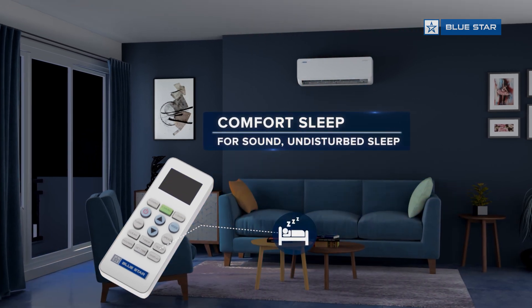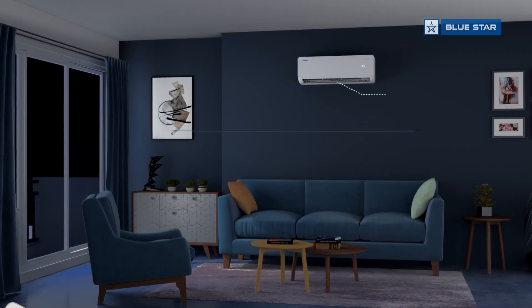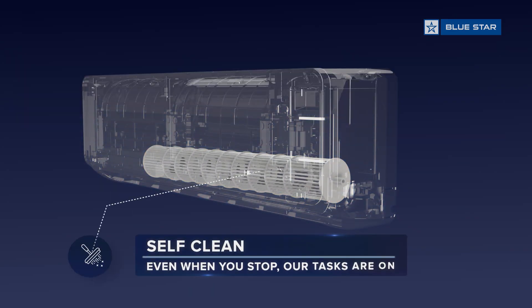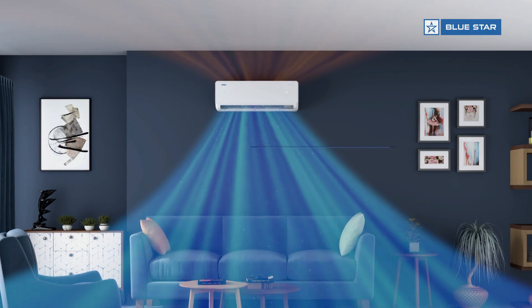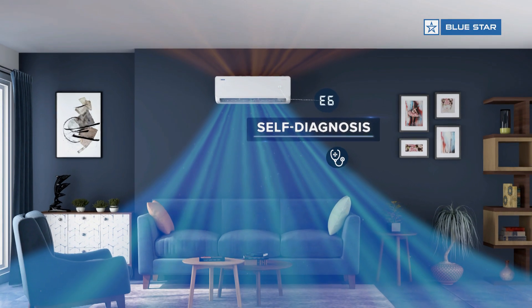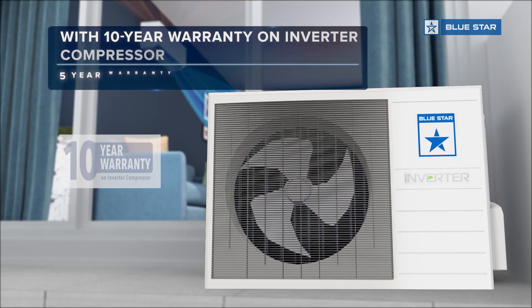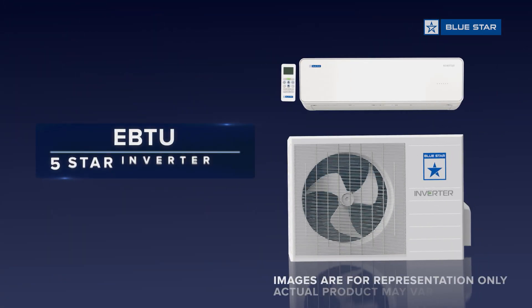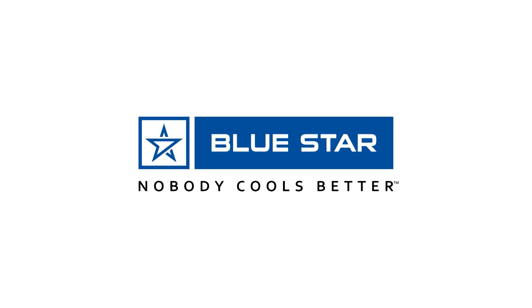Equipped with comfort sleep and the ability to auto start with memory. Features self-diagnosis and comes with a 10-year warranty on the inverter compressor. Blue Star — five star rated inverter AC. Blue Star: nobody cools better.